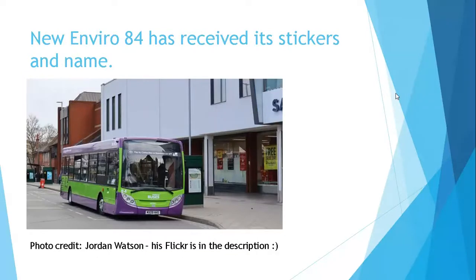New Enviro 84 has received its stickers and name. Ex-Fairsaver MX09 HHS has received the name Peter Brough and has also received its Ipswich Buses stickers. Thank you to Jordan Watson for this photo.